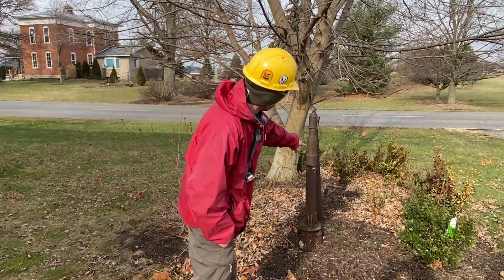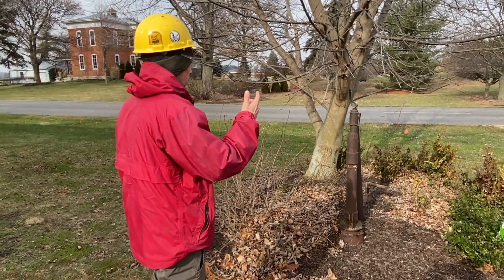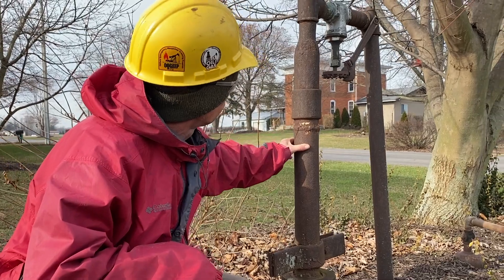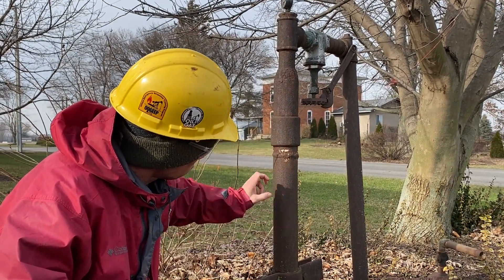Field inspectors like myself spend a lot of time with landowners to learn as much as possible about a well and its history, so we can gather as much information as possible for our co-workers to do the research required by Ohio law.